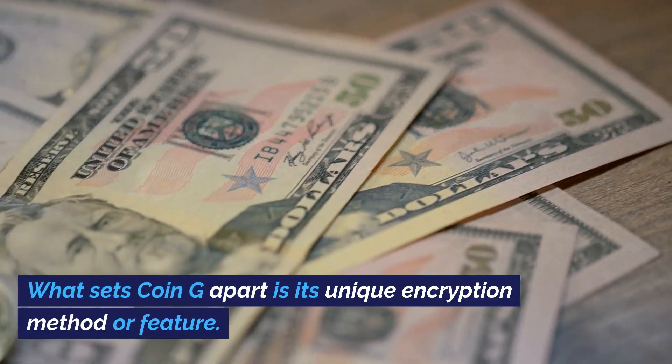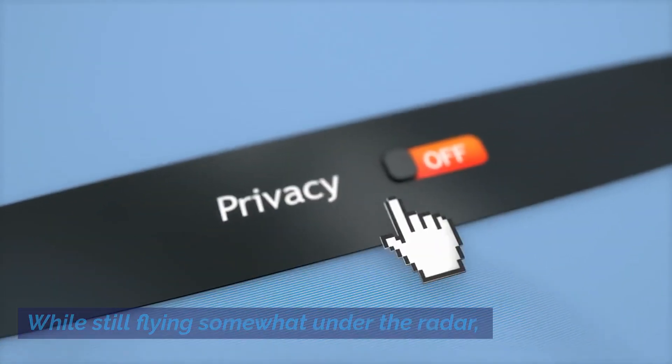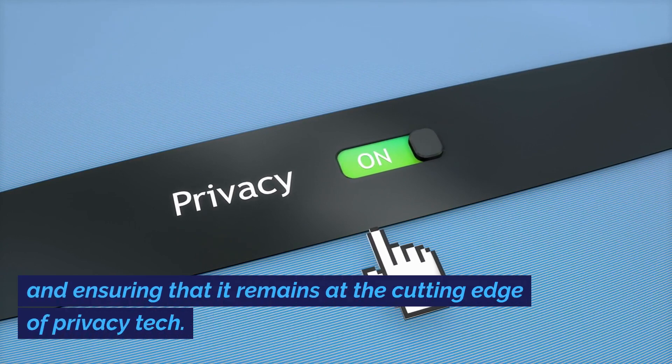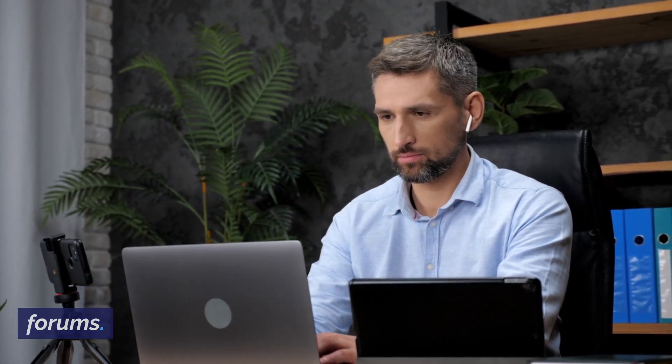What sets Coin G apart is its unique encryption method or feature. While still flying somewhat under the radar, its dedicated developer community is constantly pushing updates and ensuring that it remains at the cutting edge of privacy tech. The coin's upcoming feature or event has created a buzz in niche crypto forums.